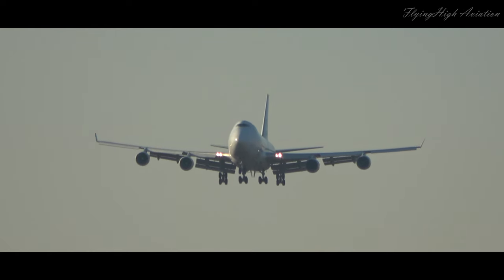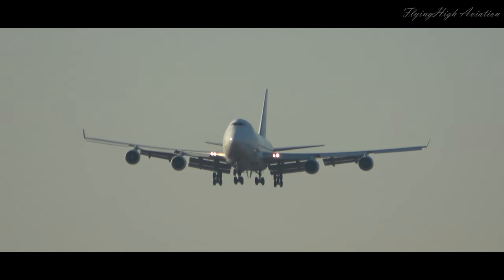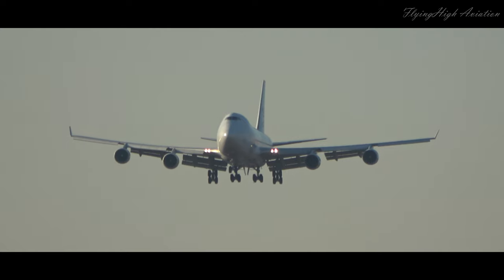H-4454, Amway 1, clear to land, spin to 090 degrees, 10. Amway 1, clear to land, H-4454.